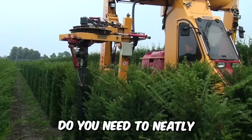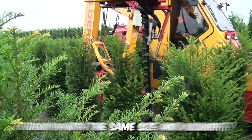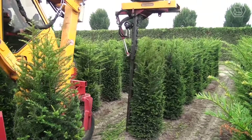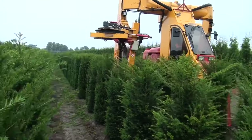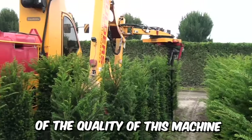Need to neatly and tightly trim U-Plants up to 180cm high so that all trees end up with the same size and volume? With a new specialized machine from Damcon, this manufacturer has been able to set the level high when it comes to efficiency and performance, so you can be 100% sure of the quality.